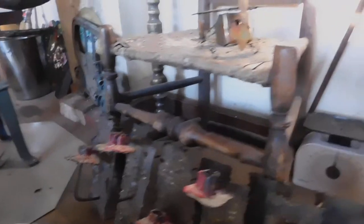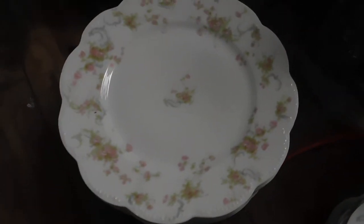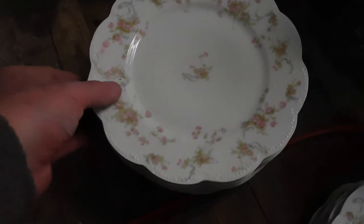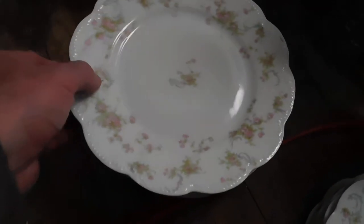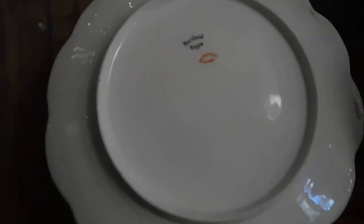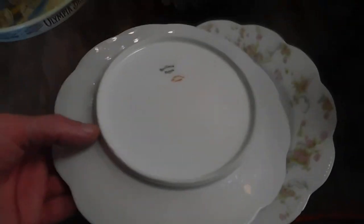Also, for the more gentle side, there's some Haviland china. I think it's six or eight plates here. This mark on the back indicates they were made from like, I think, 1891 to 1932 or something. I think it's eight.